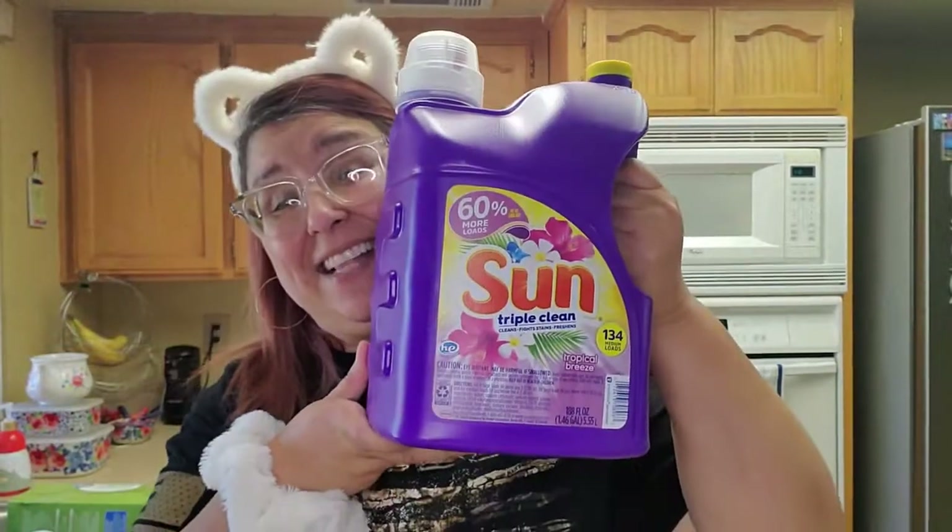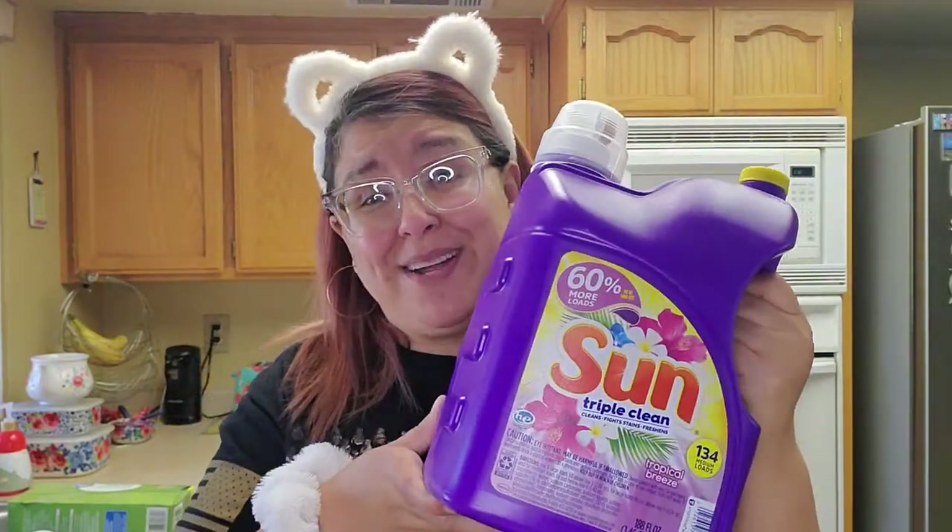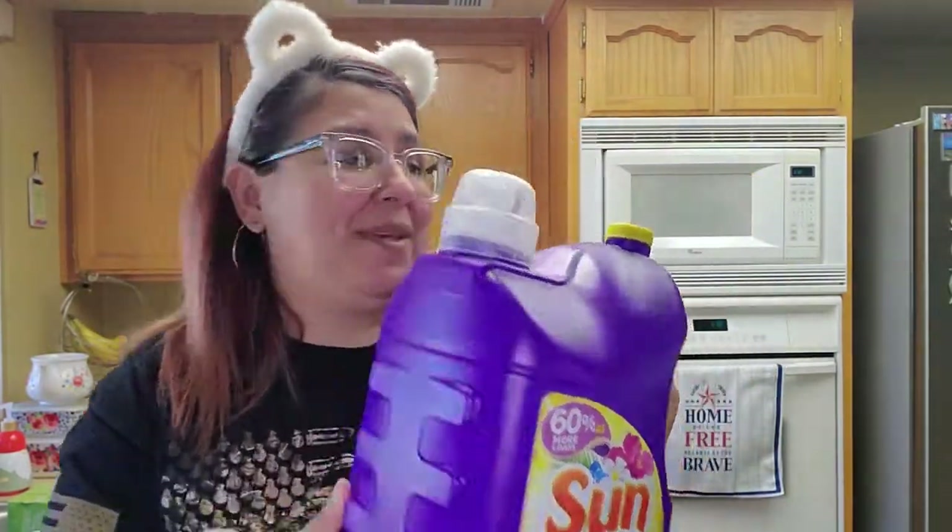The next thing I got was the Sun Triple Cleaning, 134 loads of soap. This one is $3.92. I highly recommend this — I've been buying this for years. It's huge and for that price, under $4, you cannot beat that.